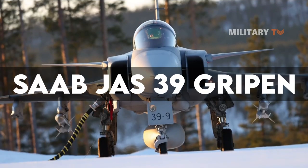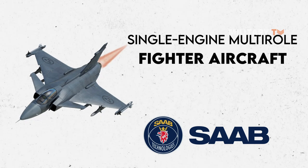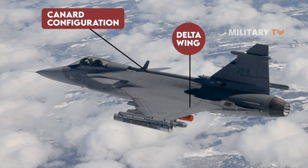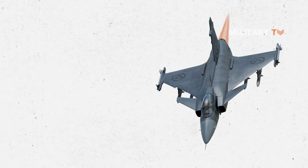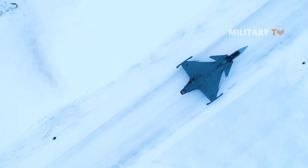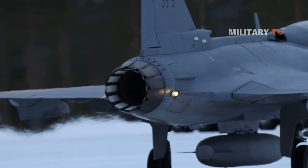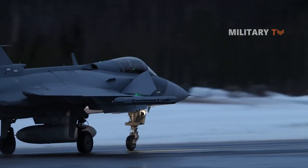Number 1: Saab JAS-39 Gripen. Gripen is the Swedish aerospace and defense company Saab AB's light single-engine multi-role fighter aircraft. The Gripen has a delta wing and canard configuration, as well as relaxed stability and fly-by-wire flight controls. Later aircraft are fully NATO compatible. More than 271 Gripens of all styles, A through F, had been built as of 2020. One feature that distinguishes the Gripen from the rest of the fourth-generation combatants on the market is its small size, as well as the low cost of operation. Despite the difficulty of calculating flyaway costs, the Gripen reportedly cost the government less than $60 million. Gripen also boasted the lowest operational cost of any contemporary fighter jet.